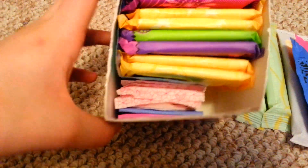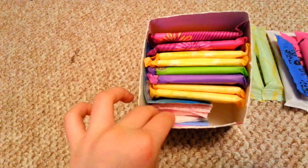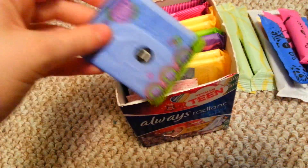Next is liners. First I have two U by Kotex Curves liners.